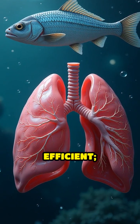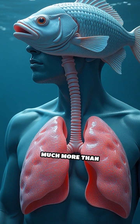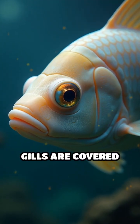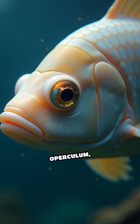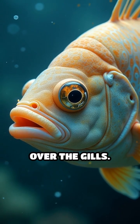The gills are very efficient. They can extract about 80% of the oxygen in the water, which is much more than our lungs can do with air. Additionally, gills are covered by a bony plate called an operculum, which protects them and helps the fish push water over the gills.